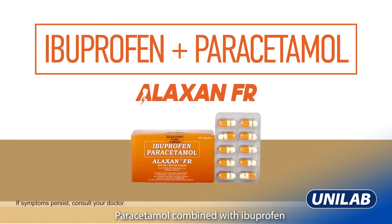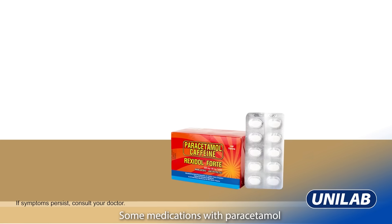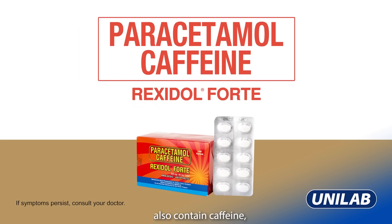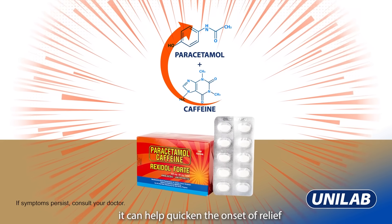Paracetamol combined with ibuprofen can help relieve more severe aches and pains than plain paracetamol. Some medications with paracetamol also contain caffeine, as certain studies show that it can help quicken the onset of relief and prolong its effects compared to paracetamol alone.